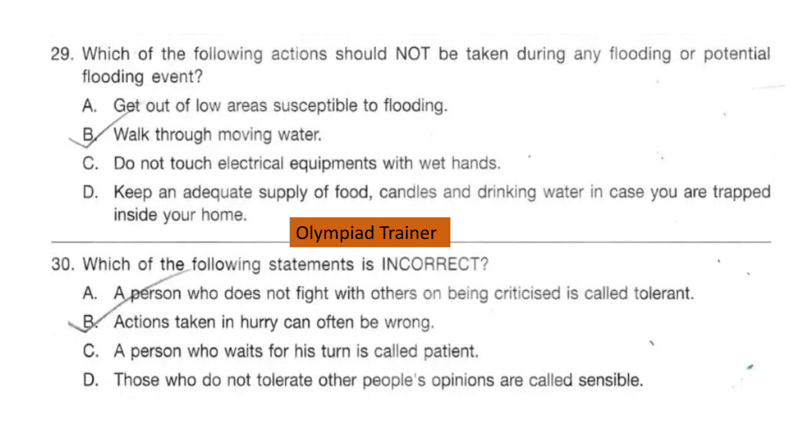Question 30. Which of the following statements is incorrect? The answer is: those who do not tolerate other people's opinions are called sensible — this is incorrect.